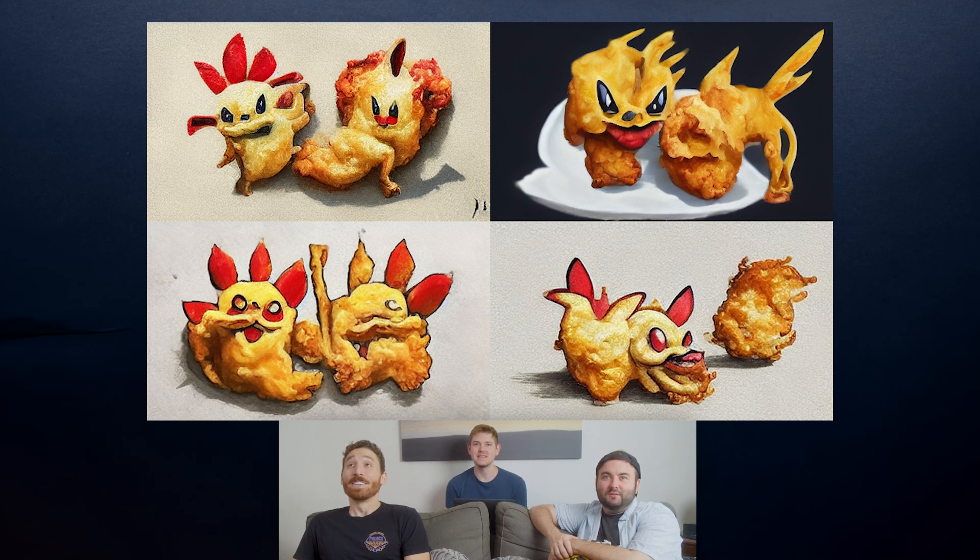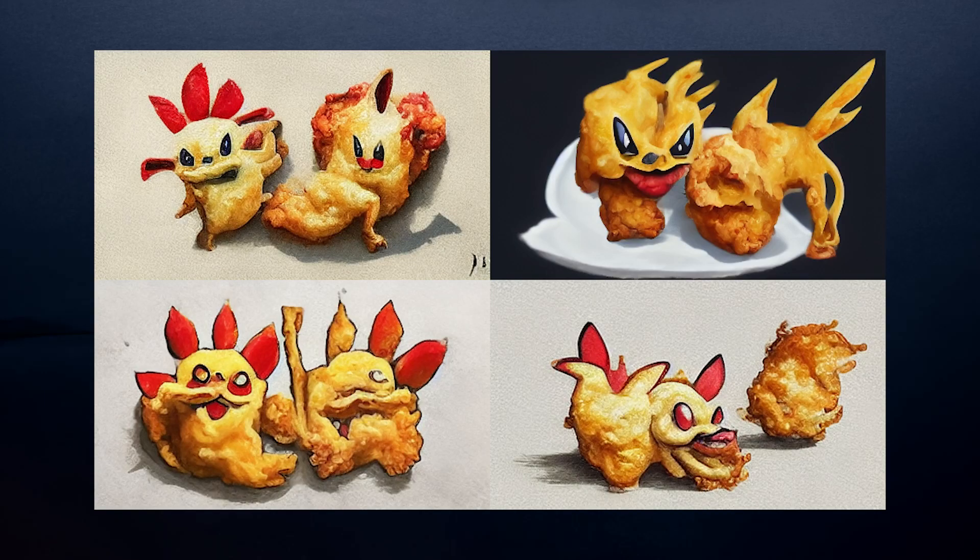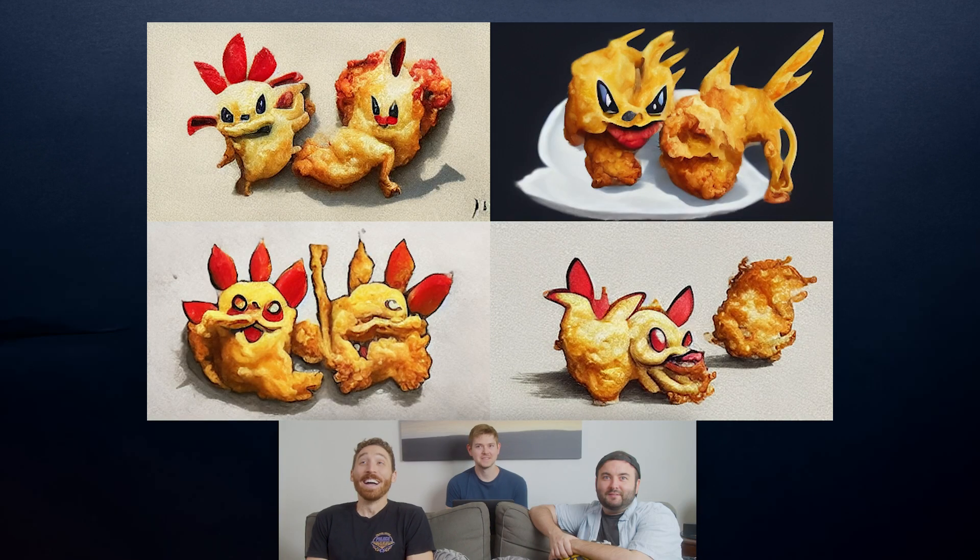Pikachu fried shrimp. Almost. Fried Pikachu? I did use a specific chain of restaurants, and Pikachu might be a little specific. Pokemon PF Chang's? Close, very very close.